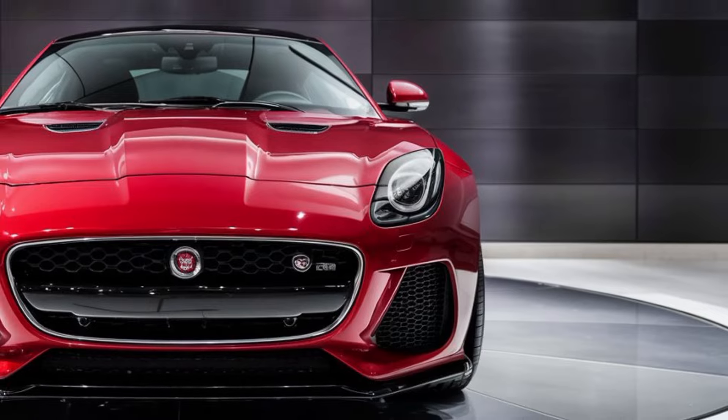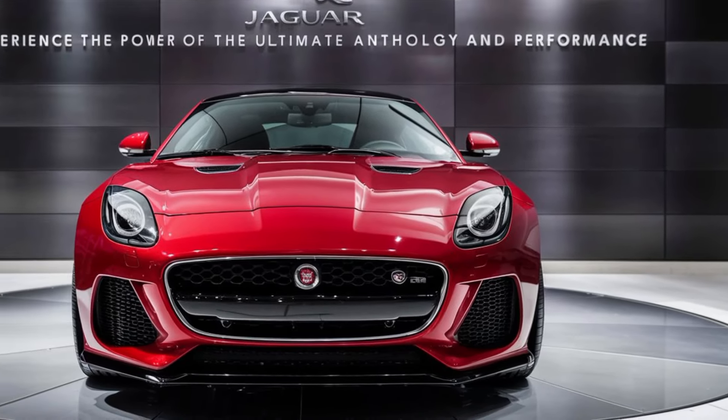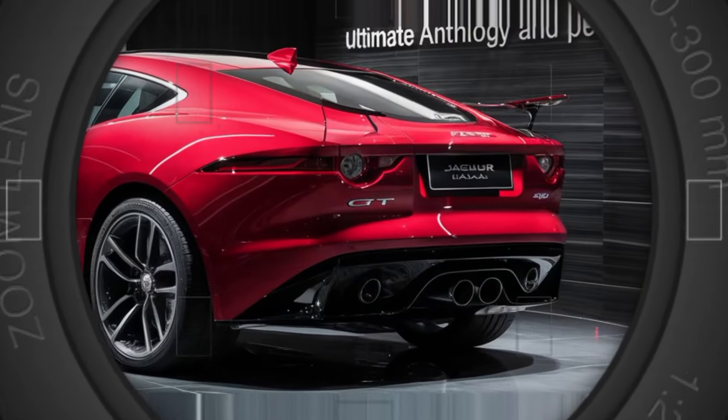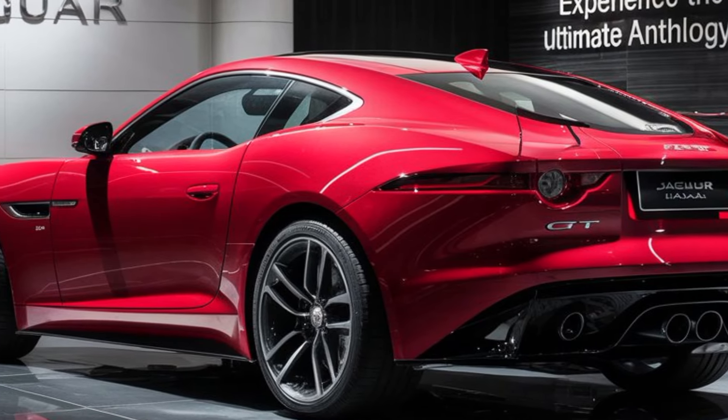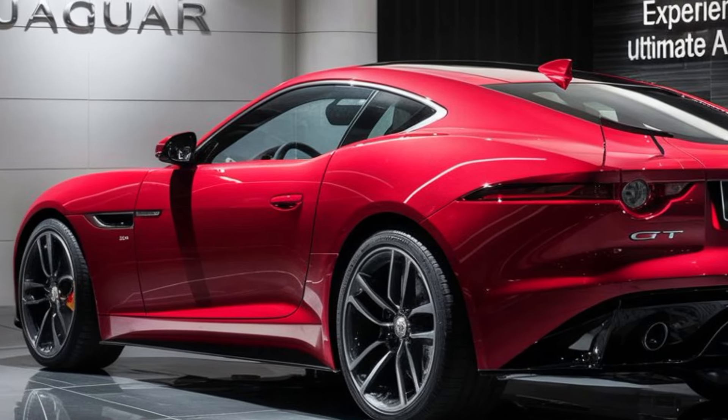The first thing that strikes you about the 2025 Jaguar GT is its head-turning design. It boasts a sleek, aerodynamic silhouette that whispers performance without sacrificing elegance. The iconic Jaguar grille has been subtly redesigned for a modern touch.